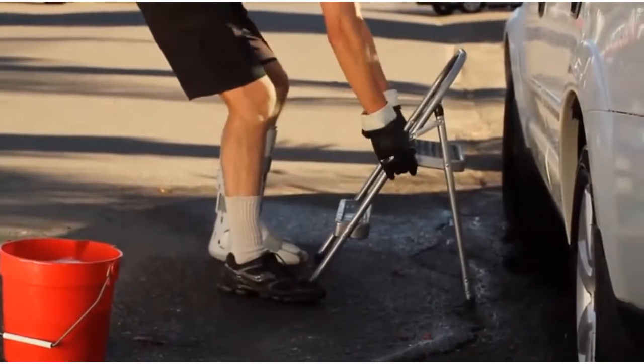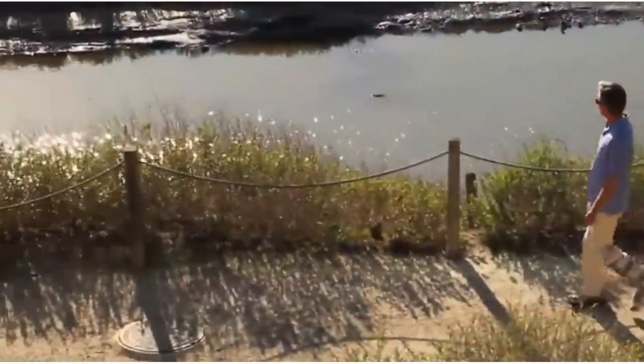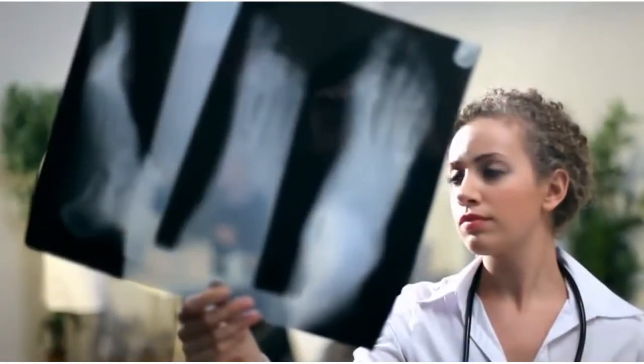The AirCast family of premium walking braces are clinically proven to help reduce swelling, provide pain relief, and improve healing time. Perhaps that's why more and more healthcare professionals recommend AirCast walking braces for their patients.